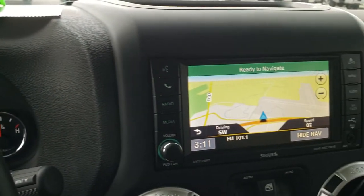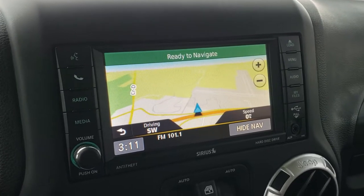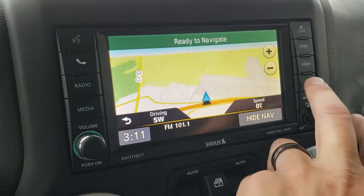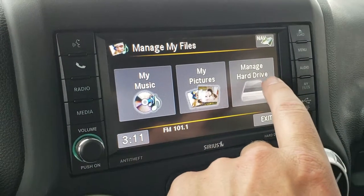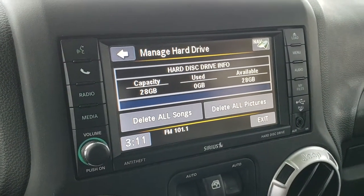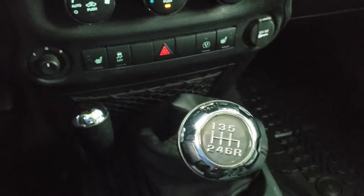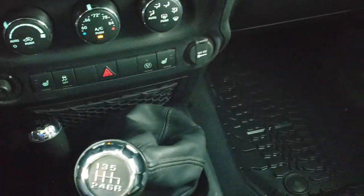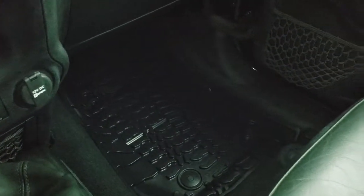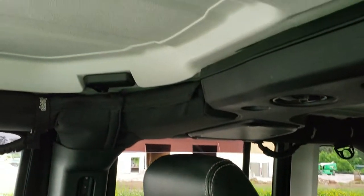This one comes with the 430N radio, which gives you AM, FM, and SiriusXM radio capabilities as well as the factory navigation system. You also have a hard drive in here that you can store music on — it's 28 gigabytes of space, which is pretty sweet. Climate controls, heated seat buttons, stability control, and it does have the 6-speed manual transmission. Passenger side floor mat and seat are in really nice shape, no rips or tears, and the hard top pieces up top are in nice condition as well.